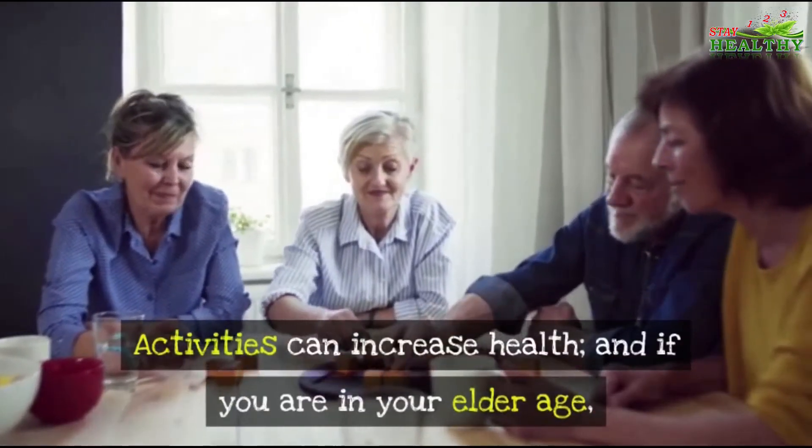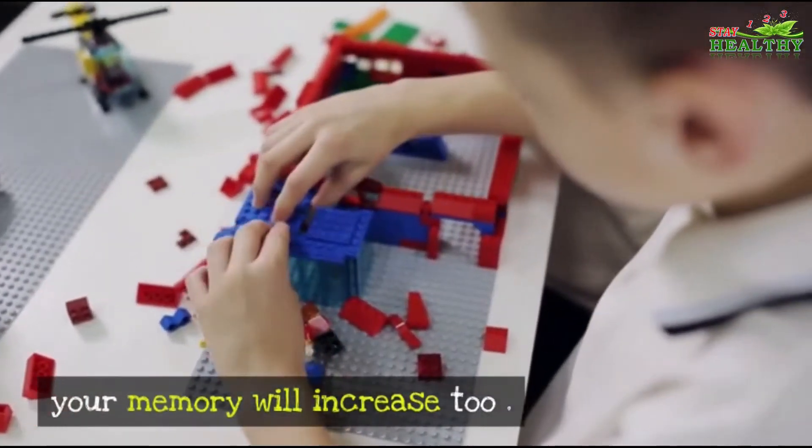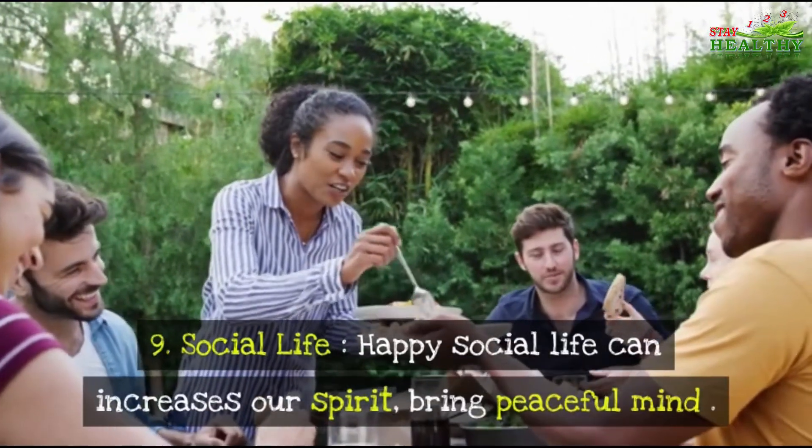Number eight: Active Life. Always try to be active during your life. Activity can increase health, and if you are in your elder age, your memory will increase too.